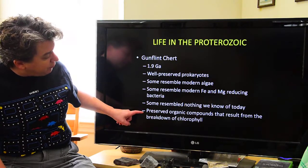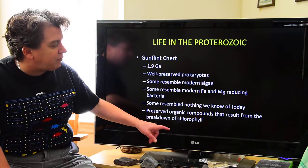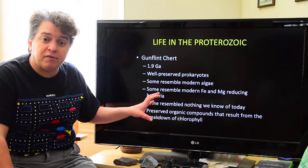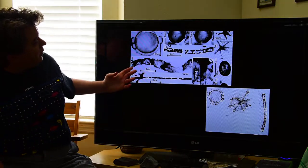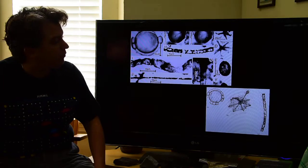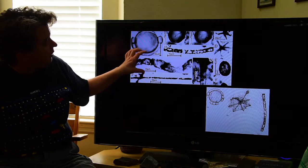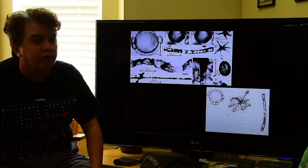A neat part of the Gunflint Chert is that there are preserved organic compounds that result from the breakdown of chlorophyll, so we know that photosynthesis was definitely occurring at this point in time. Here you can see some of the fossil organisms preserved in the Gunflint Chert — microscope images and sketches of some of these little creatures.